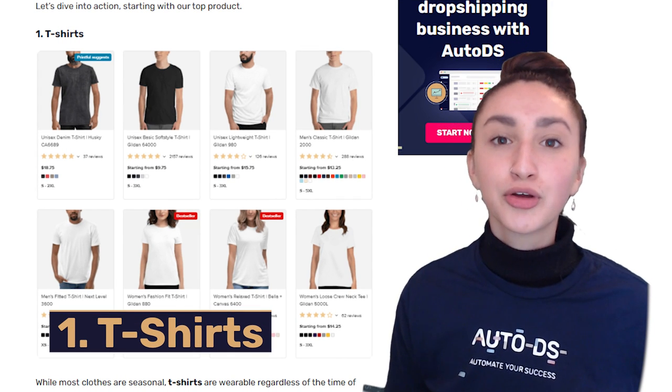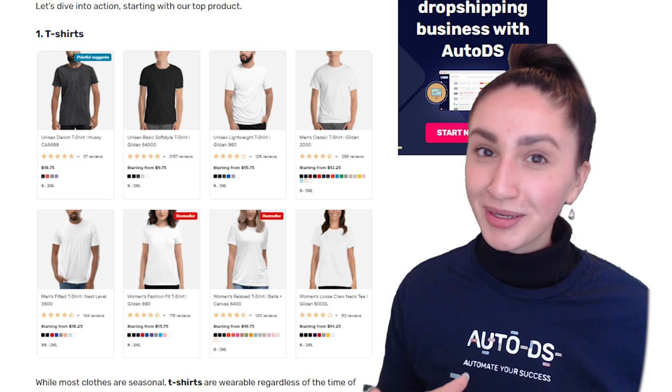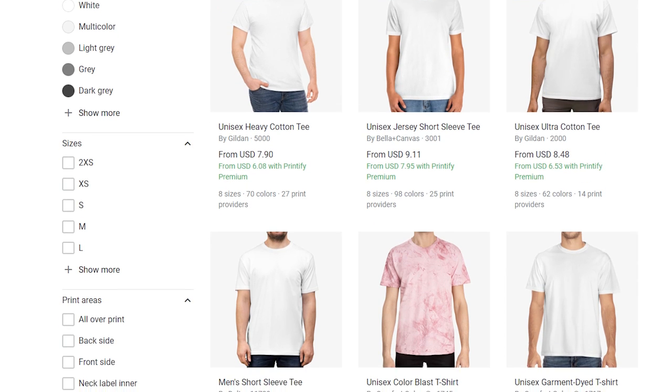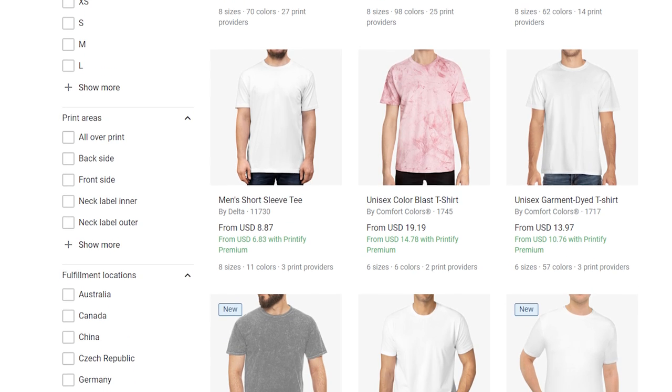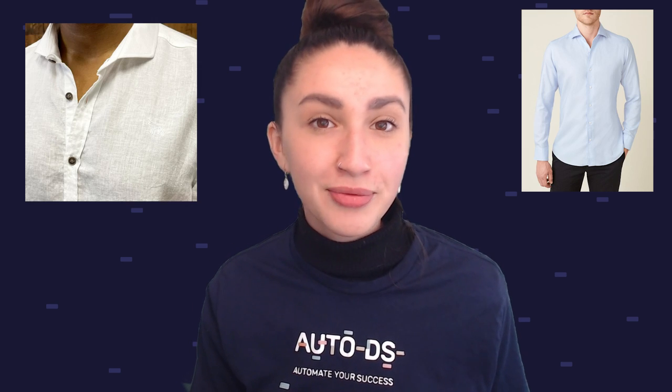The nice thing about t-shirts is that you can provide various color options that fit various text or graphics. Offering variations that suit both adults and kids will definitely entice customers, especially if they're into matching family outfits. Keep in mind that customers don't only look for color options — they also take into account the type of material used to make the shirts, such as cotton, linen, rayon, or polyester.